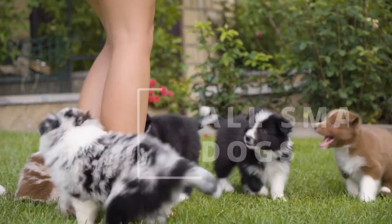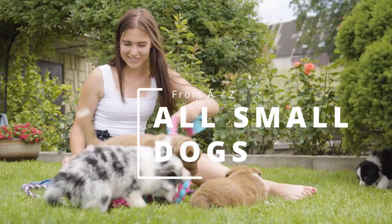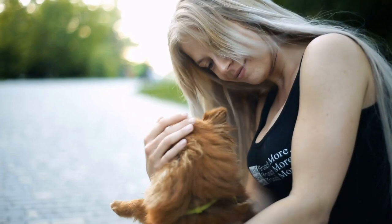Looking for the perfect small dog for your family? This series of all small dog breeds may make the decision a bit easier. Let's continue looking at all the small dog breeds from A to Z, starting with the Havanese. If you haven't seen Part 1 or 2, you can find a link to them and the other videos in the series in the description.